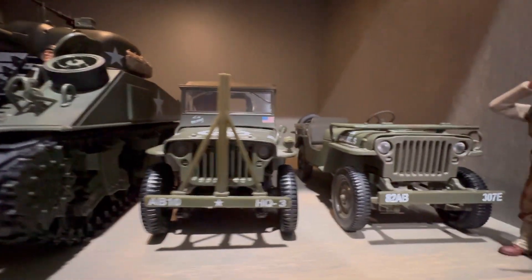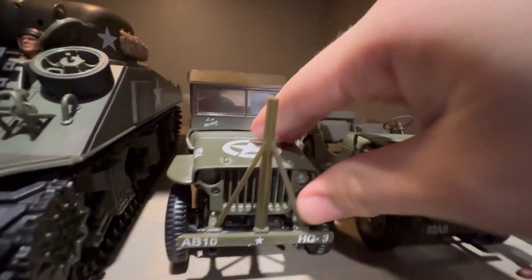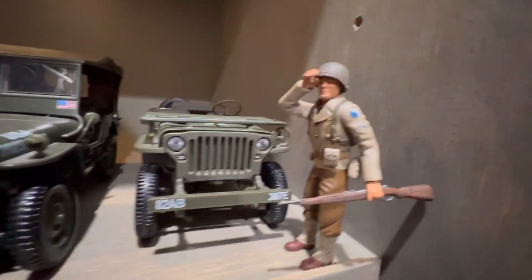And we have two Jeeps here. This is, I believe, from Gate Models, and this is a Solido Jeep. Shows pretty good engine detail. And we've got a figure right here.